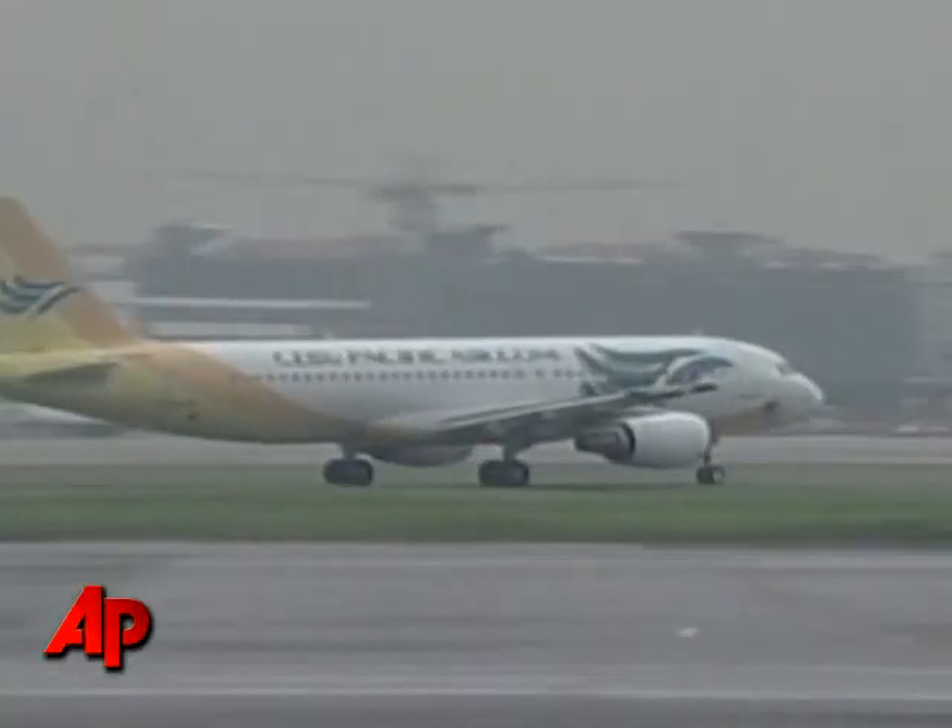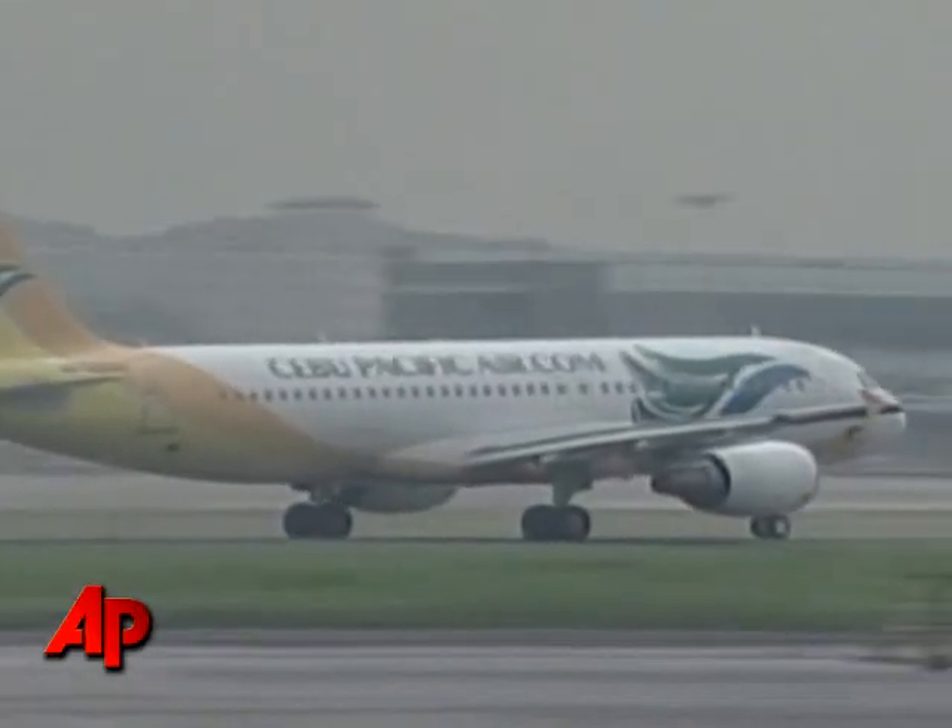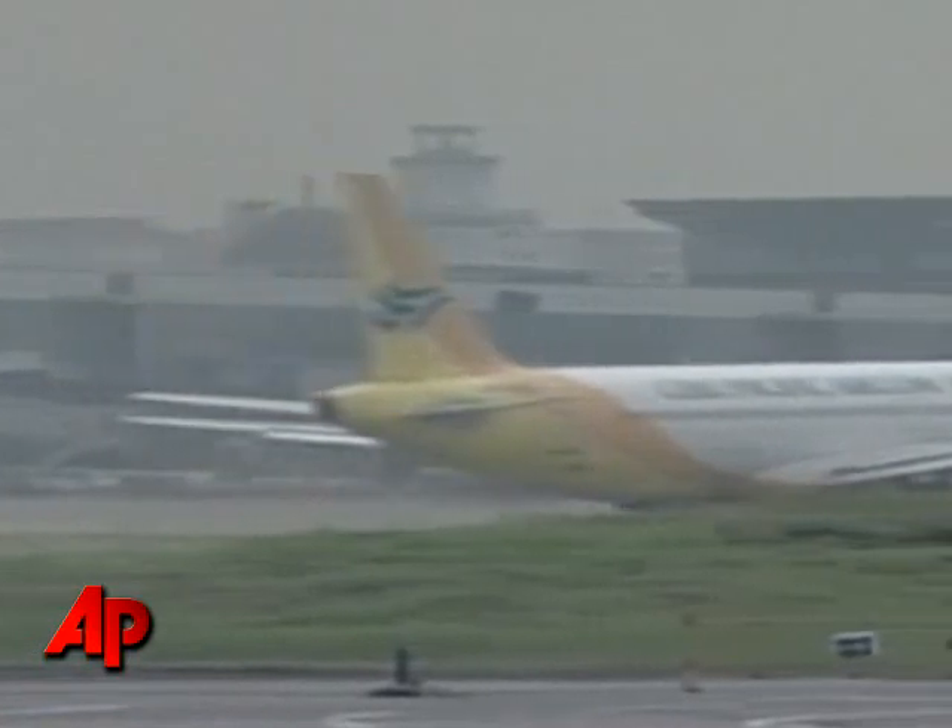Crew members do regular pre-flight safety demonstrations, then follow up with the musical version when the plane reaches cruising altitude. The primary objective is to do the standard safety demonstration, which we did. The second safety demonstration — the dance — is secondary. It's not a must-have. We did the standard one, which is required by civil aviation.